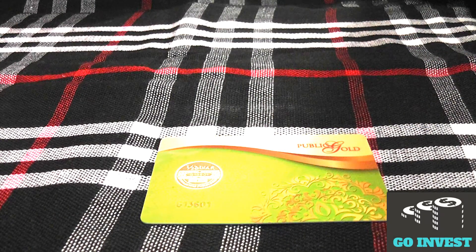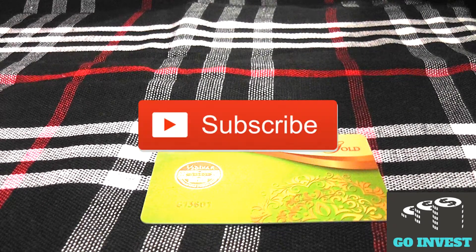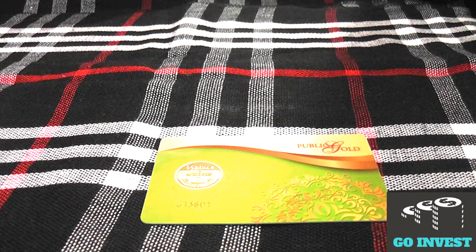I have also made a previous video about gold bars — click the link below in the description to check it out. Thank you for watching this video. If you guys liked it, please give a thumbs up and click the subscription button below for more upcoming videos.